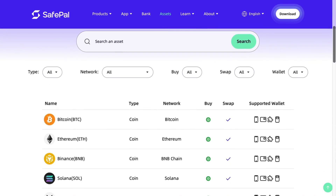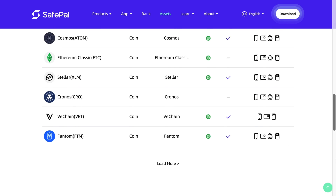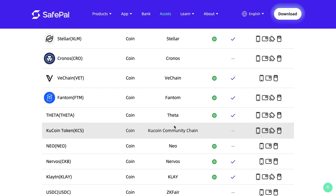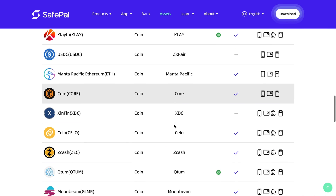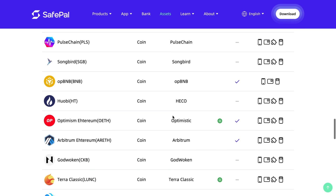Coin support is where the X1 really shines — it supports more than 10,000 coins and tokens across 100 different blockchain networks, and that's likely an underestimate. When new coin or token support is released, all you have to do is update the firmware. If you're looking for a wallet that's easy to use with some of the best coin support on the market, and at the most affordable price, the X1 is a great choice.